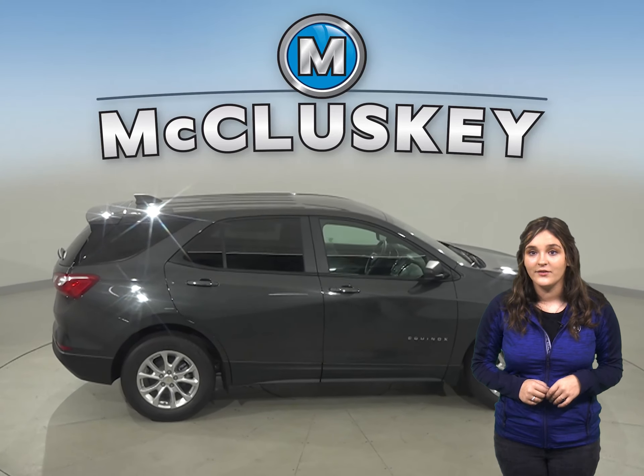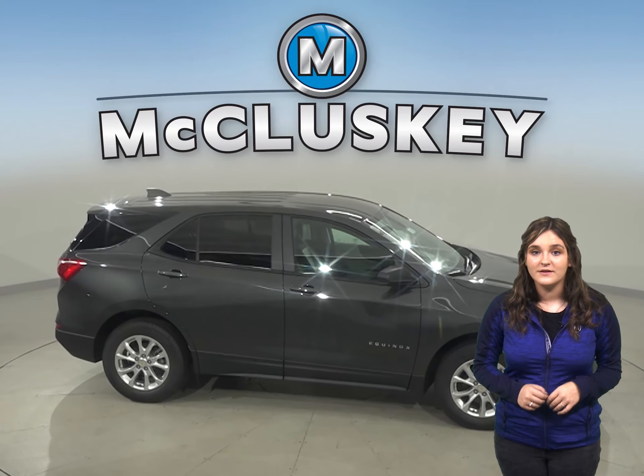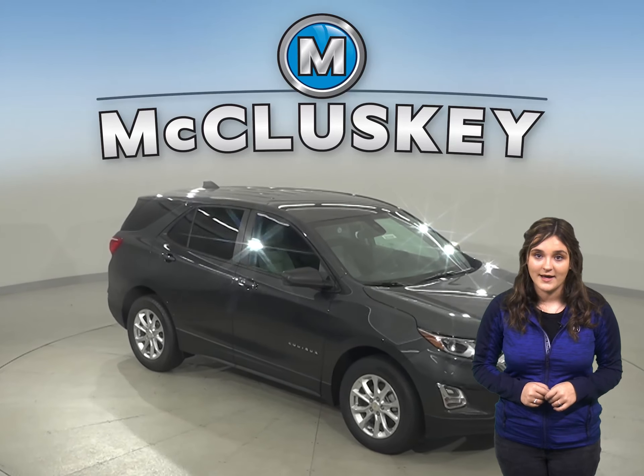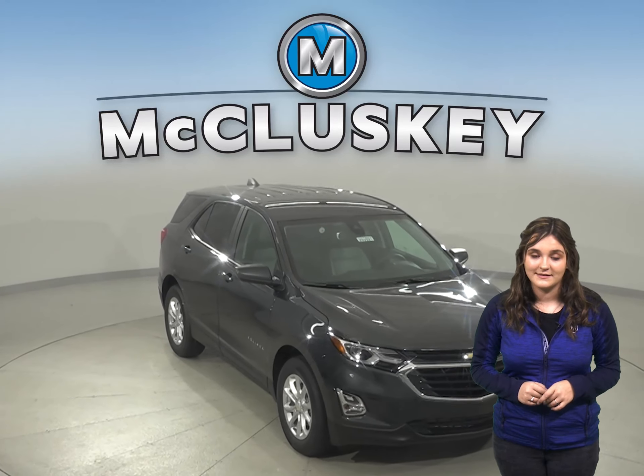If you were to accidentally lock your keys in the 2020 Chevrolet Equinox, you would still be able to let yourself in thanks to the LS, LT, and Premier trim's available exterior keypad. The GMC Terrain does not offer an exterior keypad system.